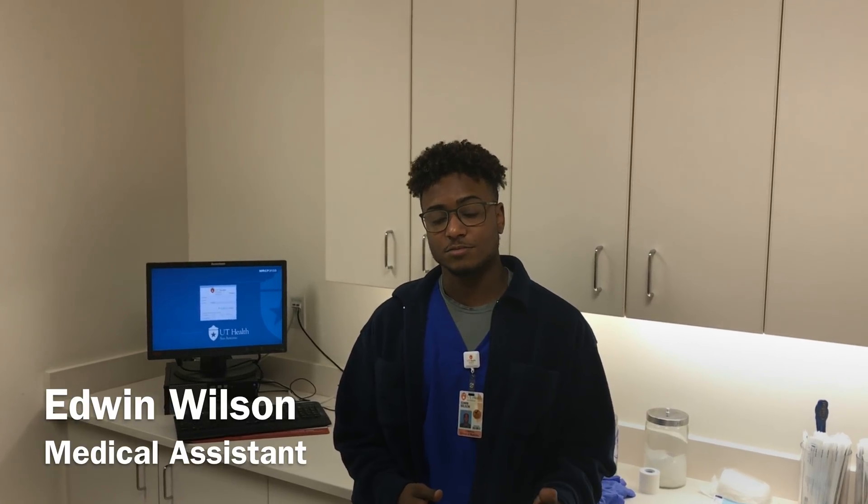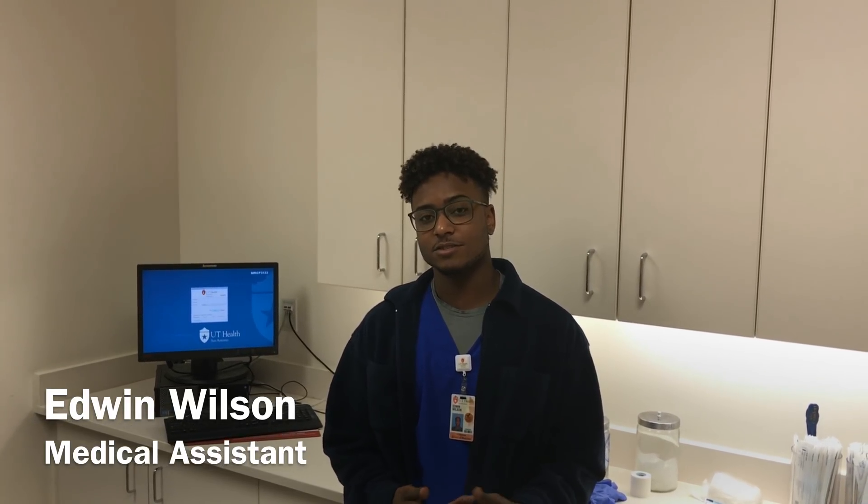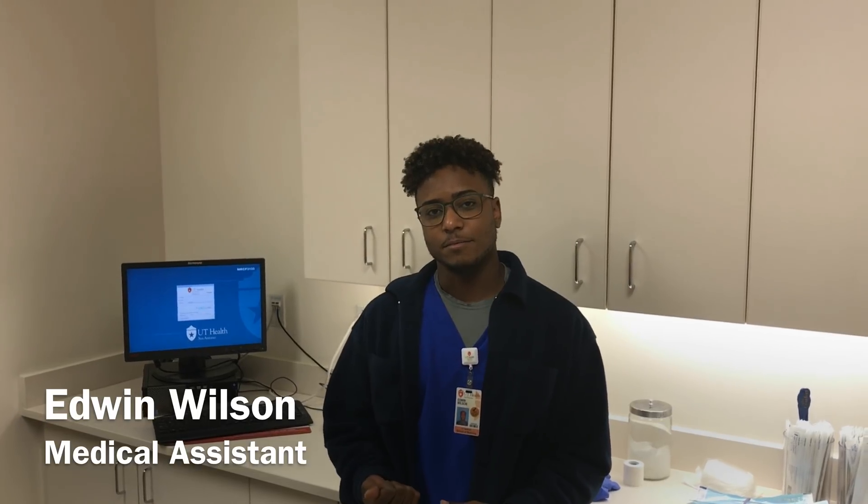My name is Evan Wilson. I am a medical assistant here at UT Health. I work under the provider Dr. Hogue and also with Dr. McCormick. They're pediatric orthopedic surgeons. I became a medical assistant through Homer University, and I also got my associate's degree along with my medical assistant certification.